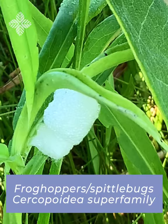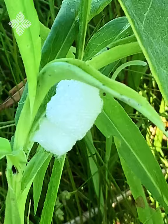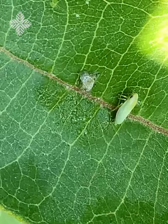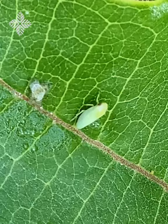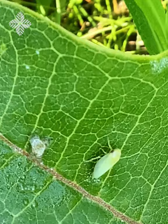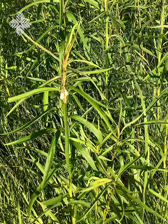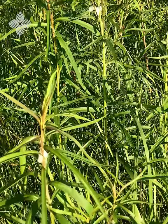These frothy globs that you see on plants throughout the summer are actually urine excreted from the abdomen of a group of insects called frog hoppers, typically referred to as spittle bugs. The nymph of the frog hopper is sucking sap from the plant and then excreting urine and adding air to it, which creates the bubbly effect. The insect then lives inside this mass, which protects it from birds, and it can breathe off the oxygen that's in the bubbles.